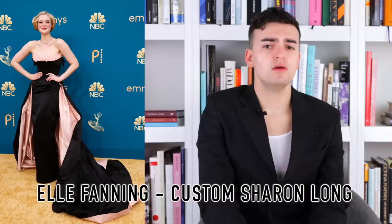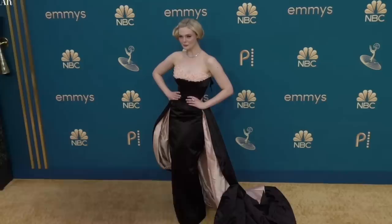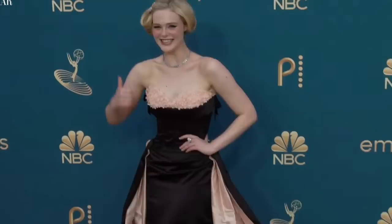Next up we have Elle Fanning, who cannot help herself and I love it — it gives me sustenance. She is wearing a custom dress by Sharon Long, the costume designer for the TV show The Great, which Elle stars in. It's a beautiful strapless floor-length gown, pretty fitted except around the hip-thigh area. At the top we have a beautiful black wasp-waisted bodice with a little bit of floral detailing at the neckline. At the waist a train forms — very Audrey Hepburn, very Sabrina.